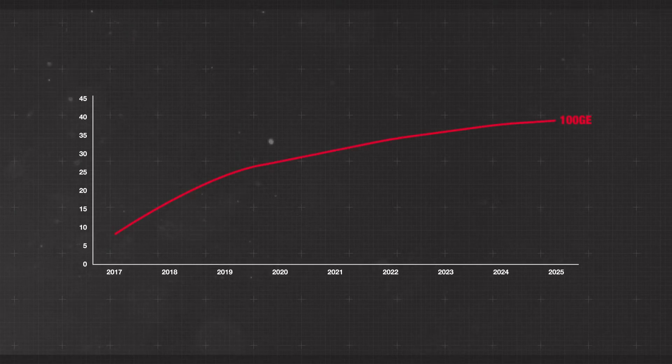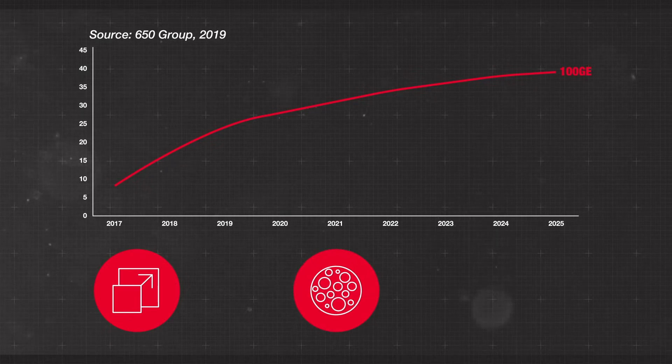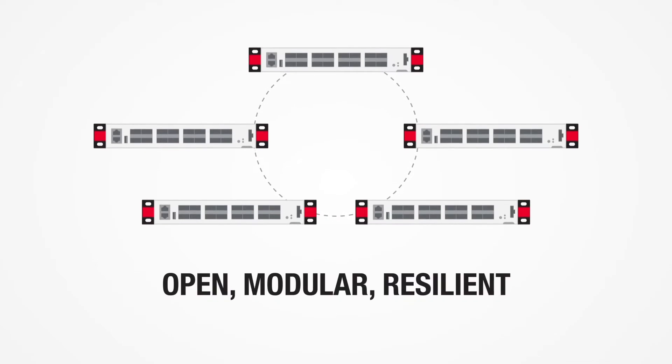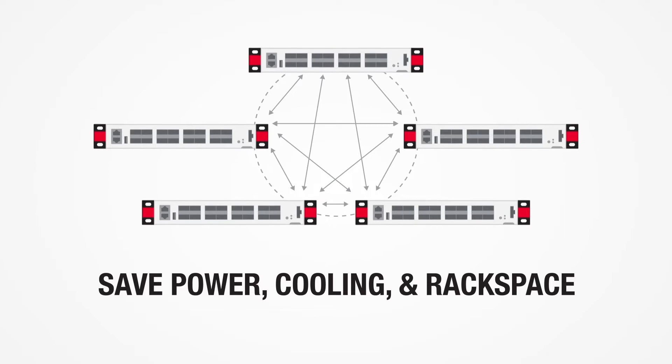The maturity of native 100 gigabit Ethernet hardware in modern data centers has brought economies of scale, denser configuration, and more attractive price per port. Networks are also moving to an open, modular, and resilient model that saves power, cooling, and rack space.